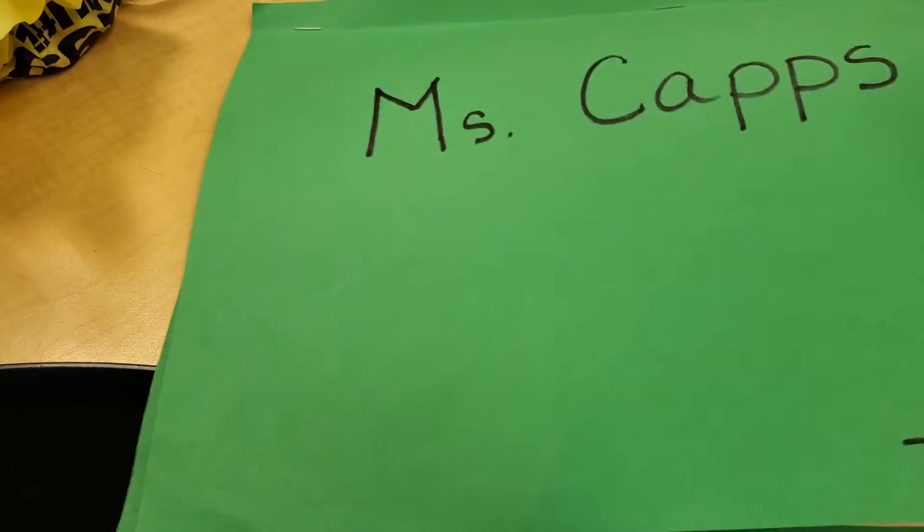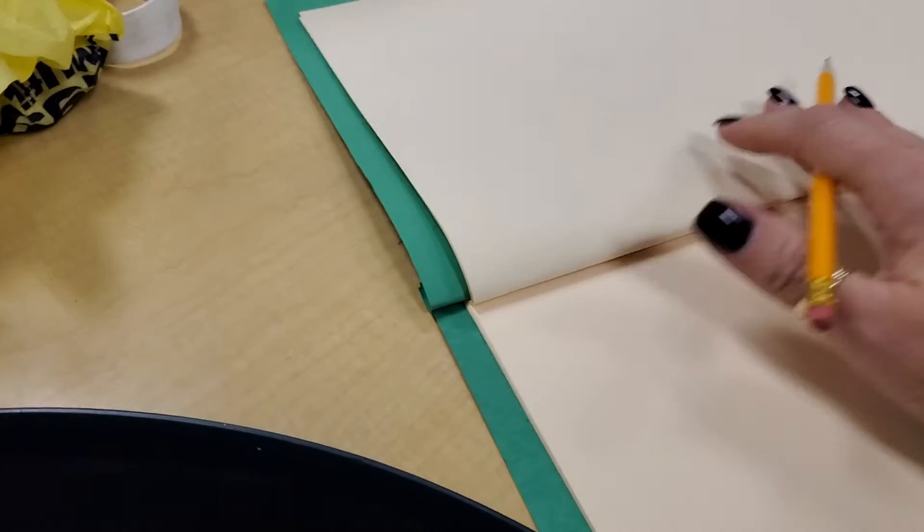That's the green journal. I'm going to find a clean page. Okay, and we're going to write about our five senses — maybe you know what they are, and maybe you don't.